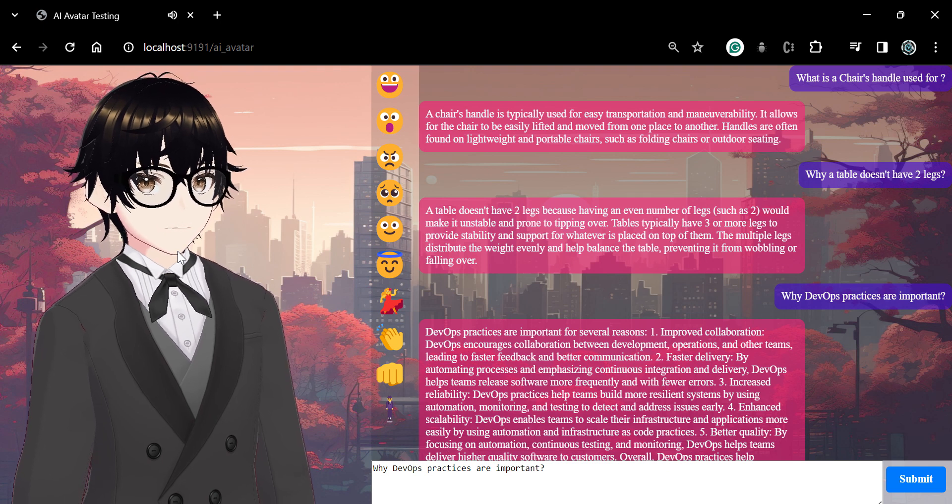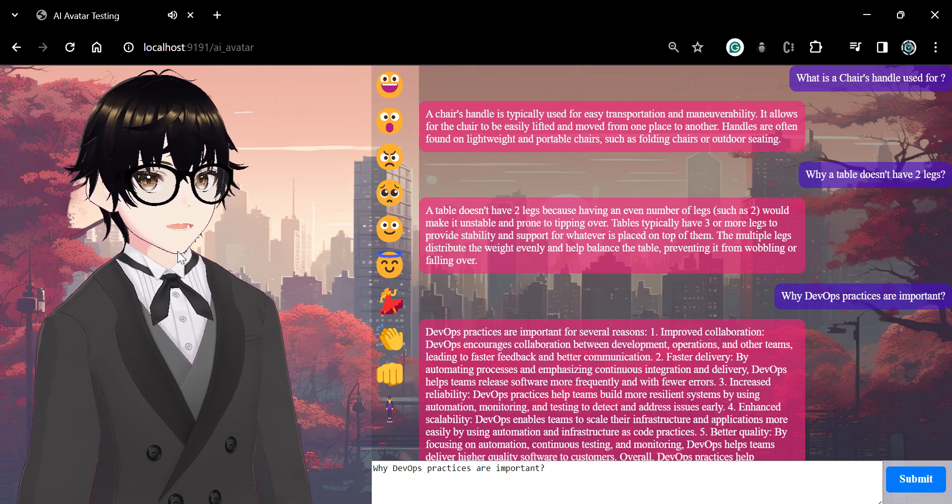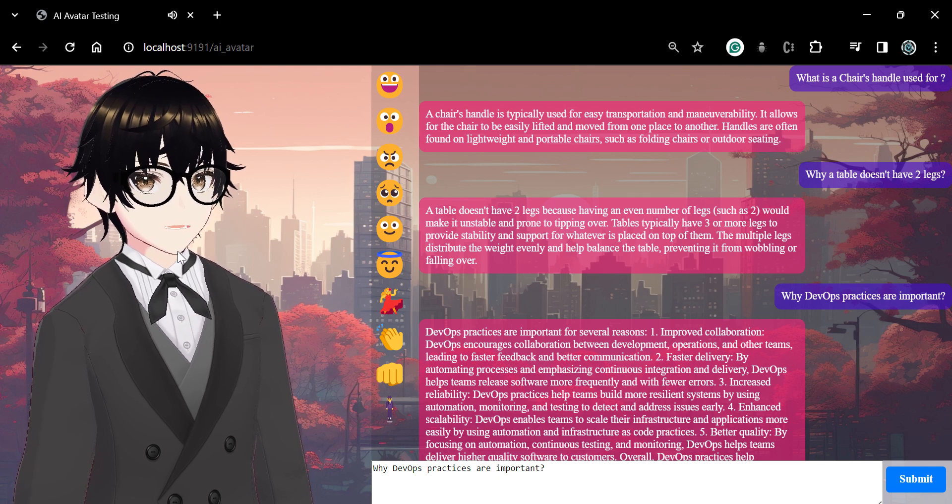Second, faster delivery: by automating processes and emphasising continuous integration and delivery, DevOps helps teams release software more frequently and with fewer errors.